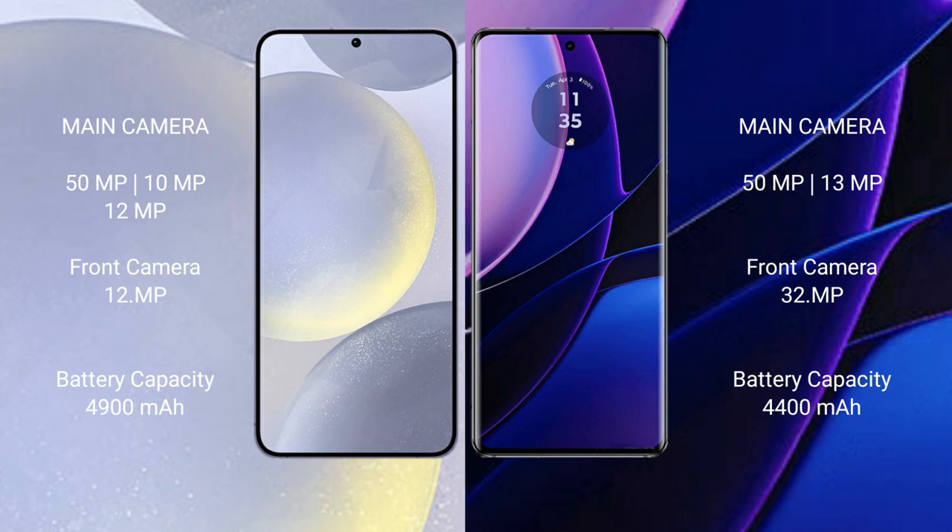The Samsung Galaxy S24 Plus has a 4900mAh battery with 45W fast charging support. The Motorola Edge has a 4400mAh battery with 68W fast charging support.